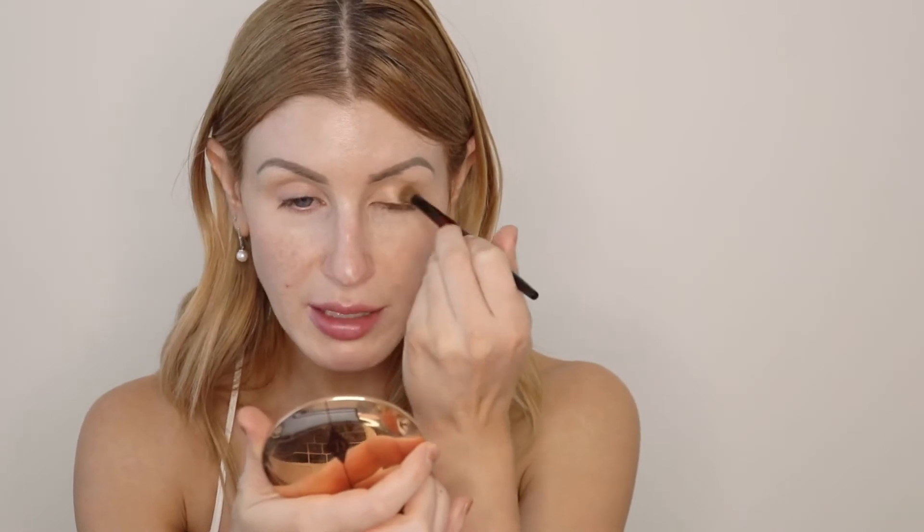Starting with the eyes, I've already primed them. I'm going into the Chanel Le Beige Healthy Glow Natural Eyeshadow in the shade Intense — beautiful warm bronze tones with a hint of green. I've been loving this palette. To start, I'm doing a super simple summery everyday look with the lightest shade, a pretty champagne with a bit of shimmer. I'm taking it on a Sonia G Blender Pro brush and applying it all over the eyelid. Using a fluffy blending brush gives a more dispersed, softly pigmented look, which I want.